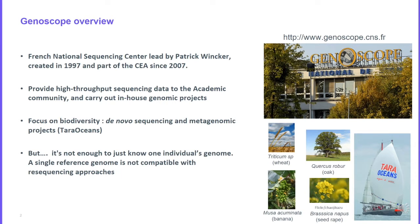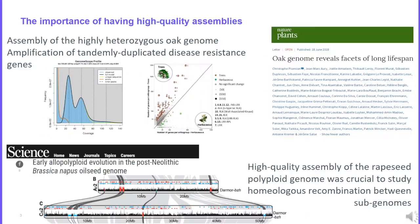Today it is not enough to have just one individual genome — we need to have several reference genomes per species. Having a high quality assembly is very important. Recently we published the oak genome, which is a complex genome. Thanks to the high quality of the assembly we were able to identify large families of genes duplicated in tandem, and we showed that these gene families were associated with disease resistance. We found this striking pattern in other tree species and we think it may be linked to the long lifespan of trees.